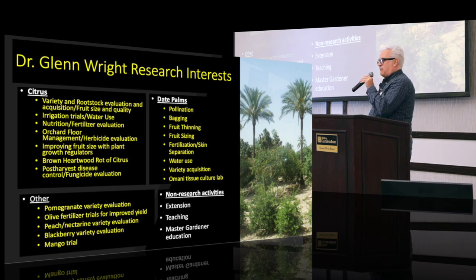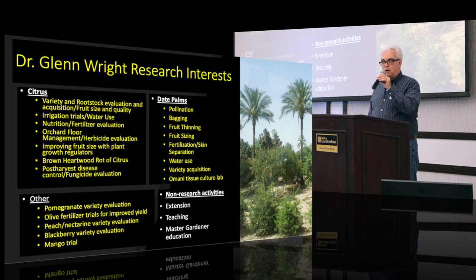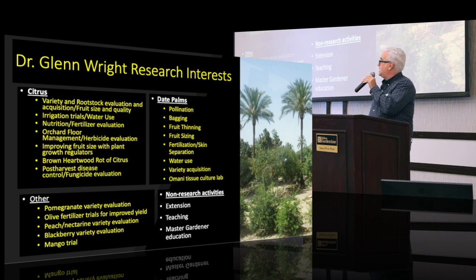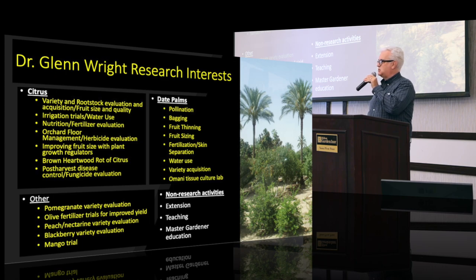We have a variety acquisition — I have about 25 different kinds of dates at the university farm, most of which you've probably never tried. I've also got a project in Oman. On top of that, I do extension — Robert helps me a lot now with the meetings we do. I do teach; I've been teaching in the program that Tanya mentioned, and I was one of the originals — started in 1995. And Master Gardeners.